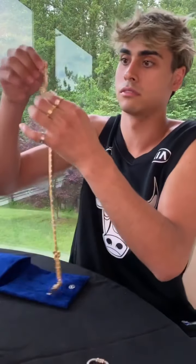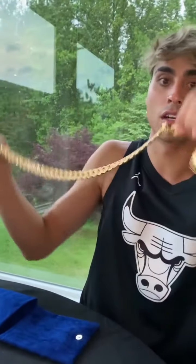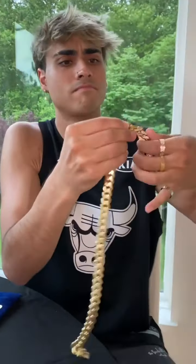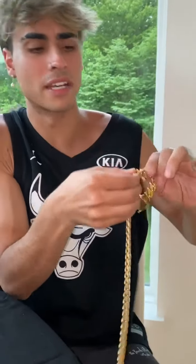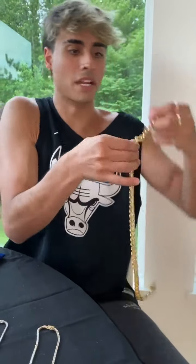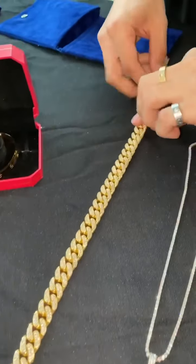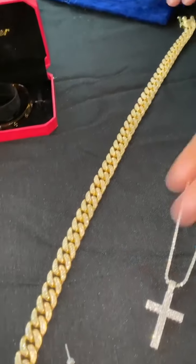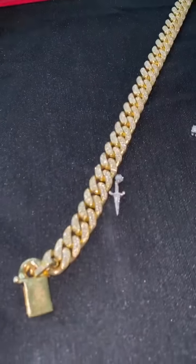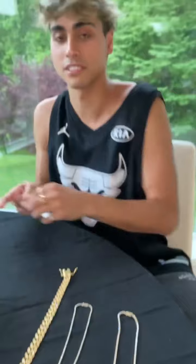This is my first Cuban link I've ever done — yellow gold flooded out. Cubans kind of annoy me because they get tangled up and stuff, but anyway, here it is — fully flooded from top to bottom. That one shines really nice.